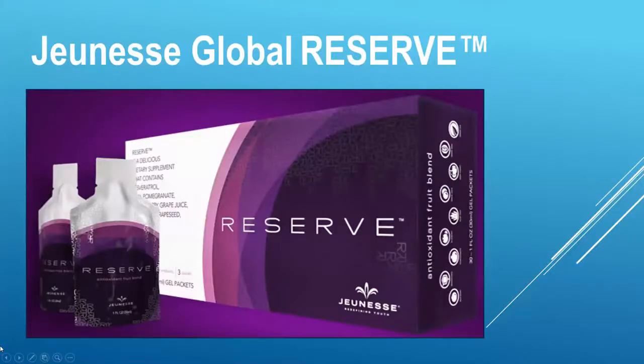Hi, this is Linda Miner and in this video I'm going to be talking about Jeunesse Global's Reserve product. In particular, I'm going to be talking about an ingredient called resveratrol. And as you learn more about this product and this ingredient, you're going to understand why it is so important for our health.